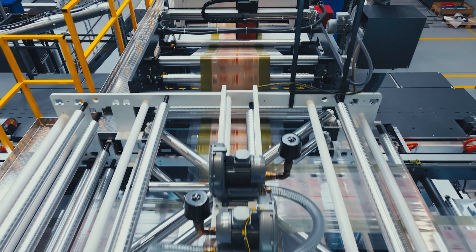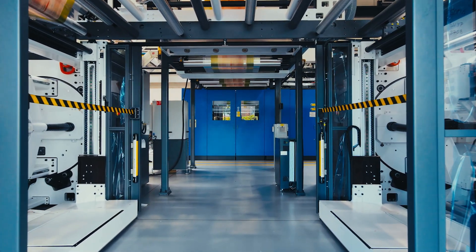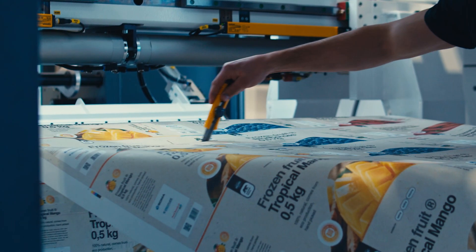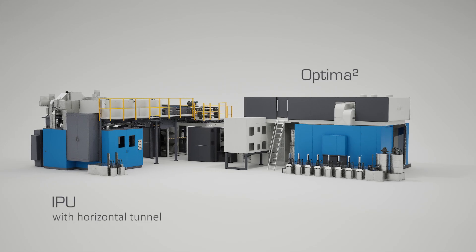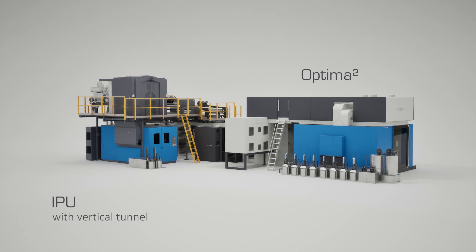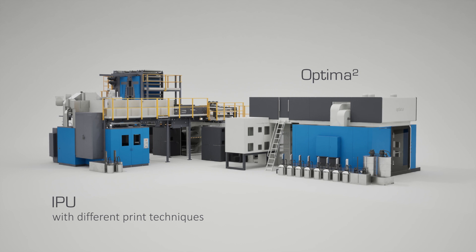It is SOMA's expertise that engineered a modular design which can be tailored exactly to your specific needs — IPU with horizontal tunnel, IPU with vertical tunnel, IPUs with different print techniques.